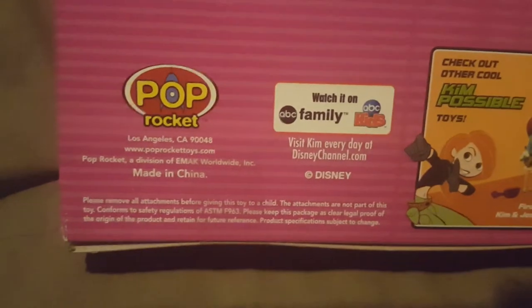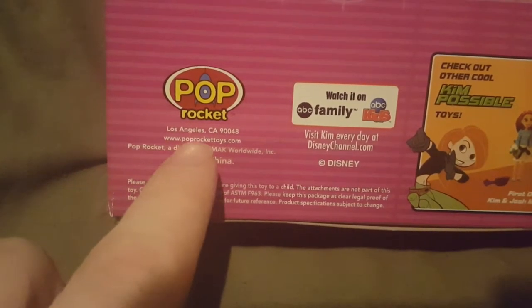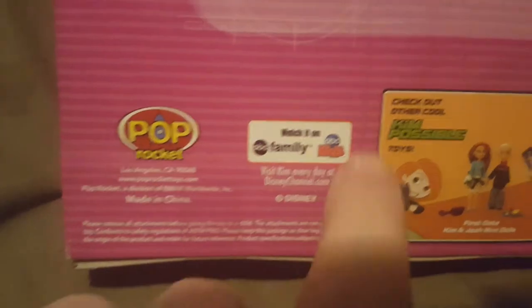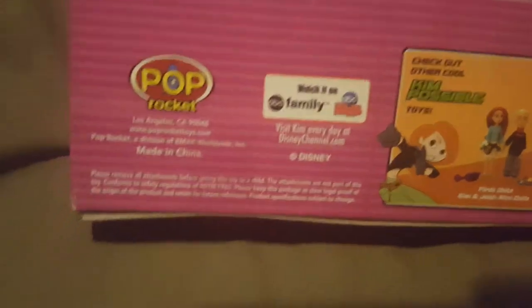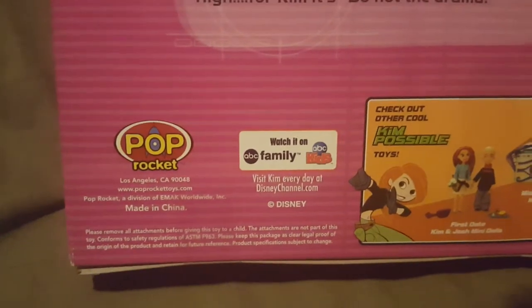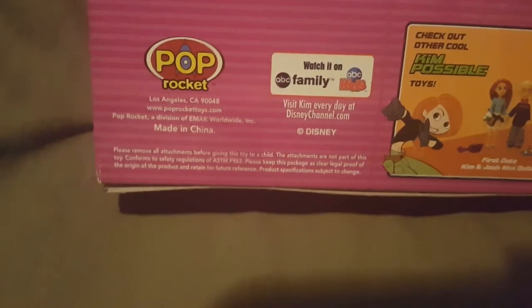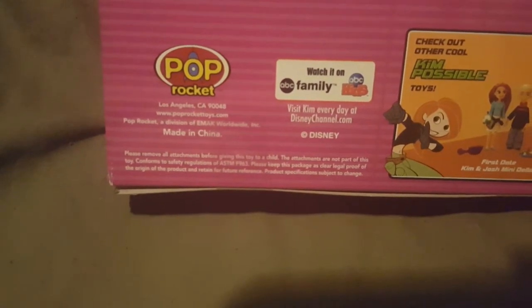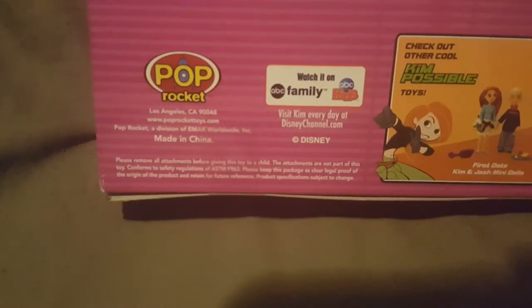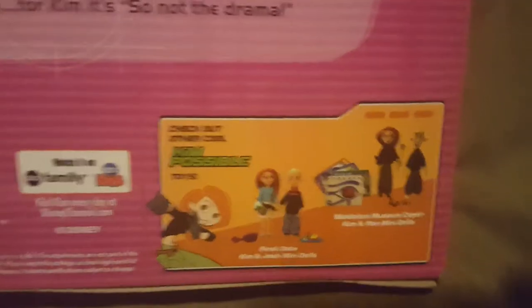Down here we have Pop Rocket, which is in Los Angeles, California. You can visit www.poprockettoys.com - of course get your parents' permission before doing that. It says you can watch Kim Possible on ABC Family and ABC Kids, and visit Kim every day at disneychannel.com - get your parents' permission before doing that. Down here it talks about removing all attachments before giving this toy to a child, as the attachments are not part of the toy.